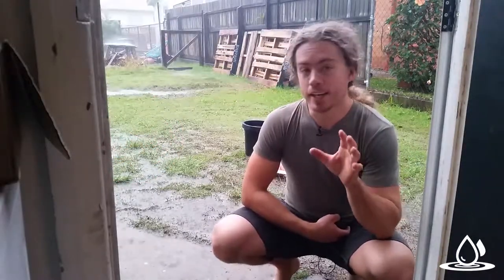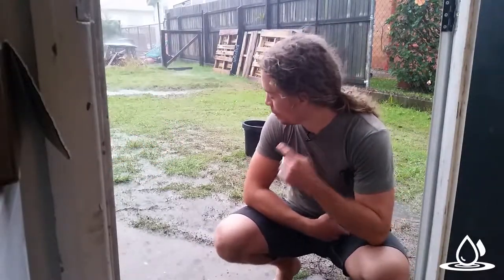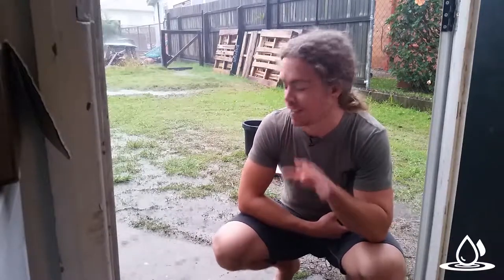Hey everyone, and welcome back to Ideanthro on an awesomely wet Brisbane day. I just went to film this intro a second ago — it was raining a bit — and I realised I needed to check something on the computer, and then it started pouring, which is incredible.